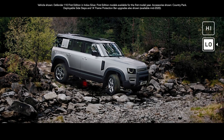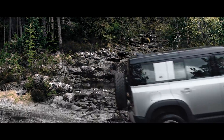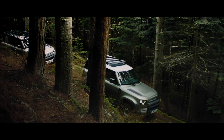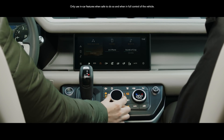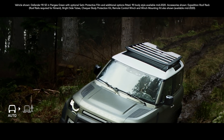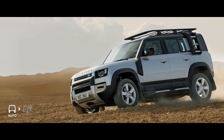Add to this twin-speed transmission, which allows precise control of manoeuvring in difficult terrain, and you're unstoppable. Configurable Terrain Response, a world first, means you can now individually select Defender's powertrain, steering, differentials and traction control settings. Whilst Terrain Response 2 gives you the option to activate an automatic mode that analyses the driving conditions and then chooses the most suitable terrain program.